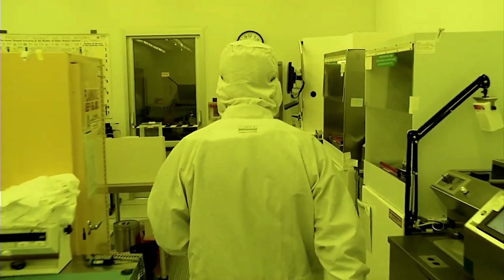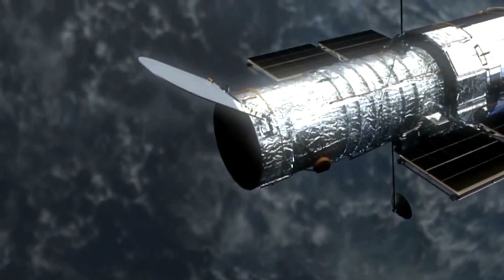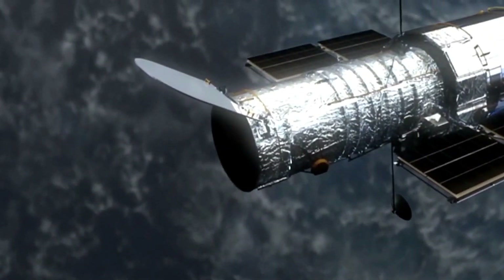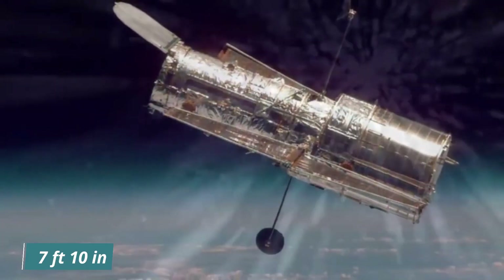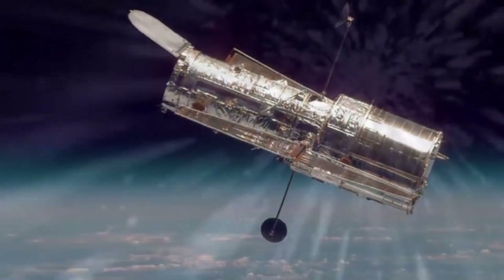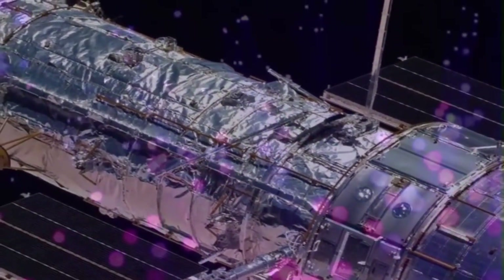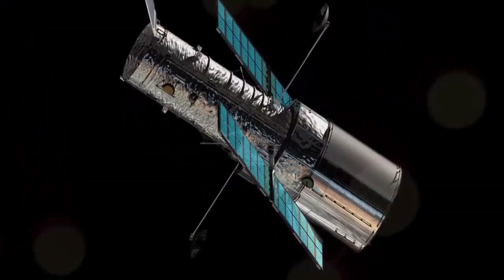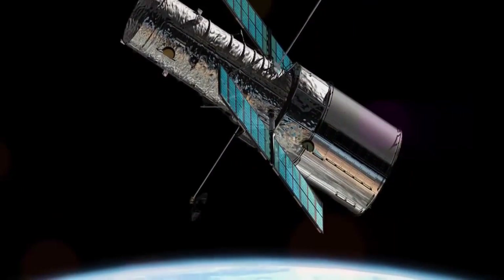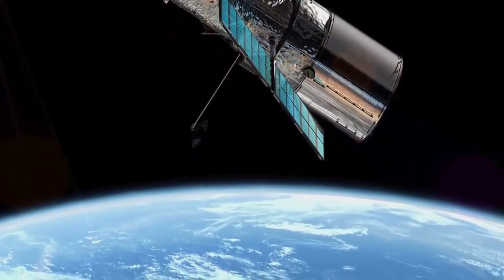The Goddard Space Flight Center, GSFC, is in charge of the spacecraft, while the Space Telescope Science Institute chooses where Hubble will look and analyzes the data it collects. Hubble has a 2.4-meter mirror and five main instruments that look at the electromagnetic spectrum in the ultraviolet, visible, and near-infrared ranges. Because Hubble is in orbit around the Earth, it is not affected by the way Earth's atmosphere bends light.